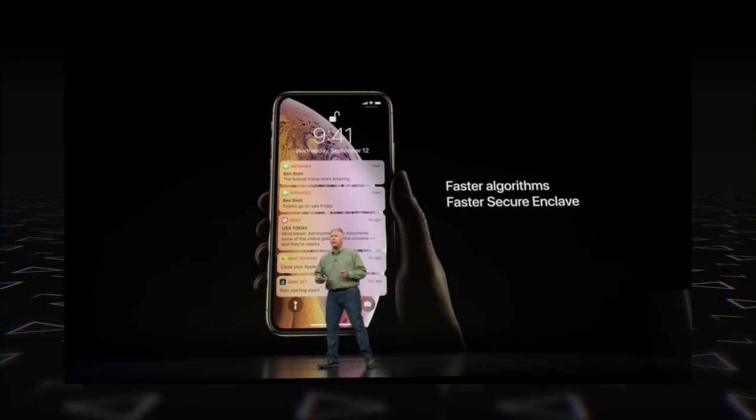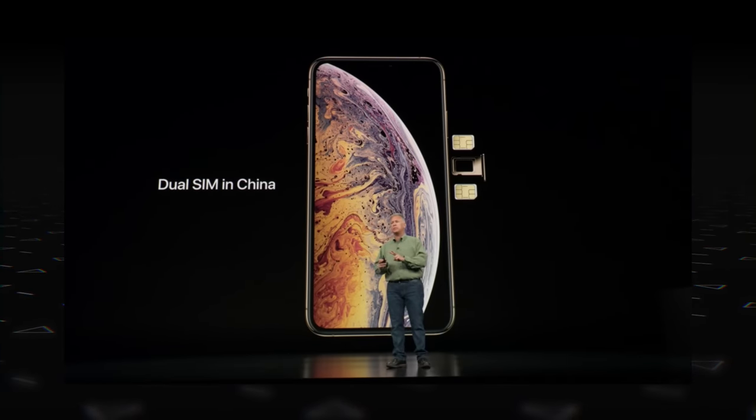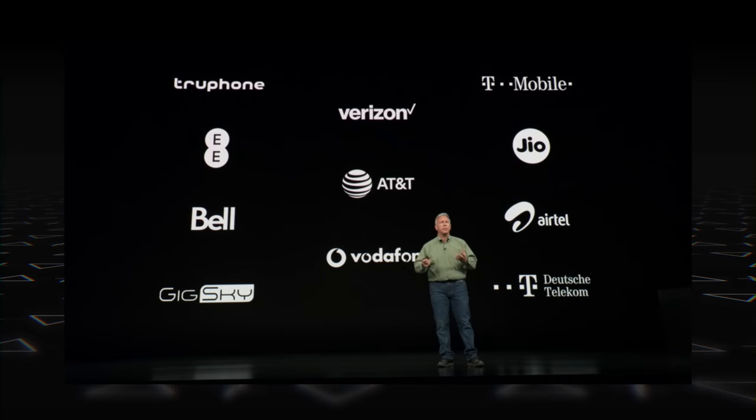The iPhone XS and XS Max also have bigger batteries. Another exciting feature is dual SIM functionality — the new iPhones come with physical dual SIM slots in China, and for the rest of the world they have an eSIM and another physical SIM. Airtel, Vodafone, and Jio support it, so it should work in India as well.